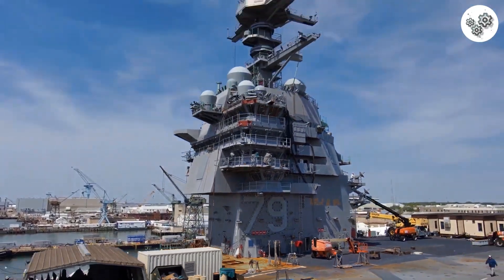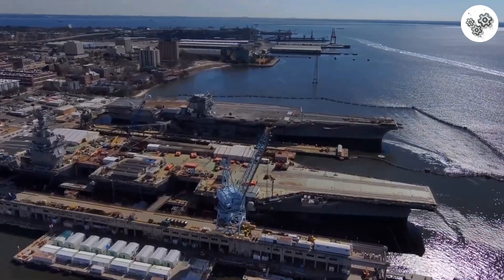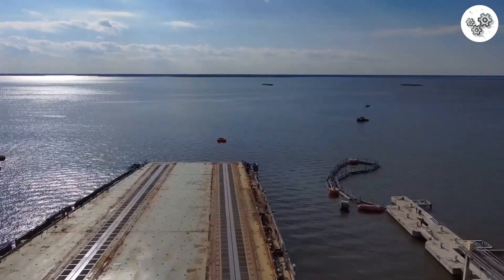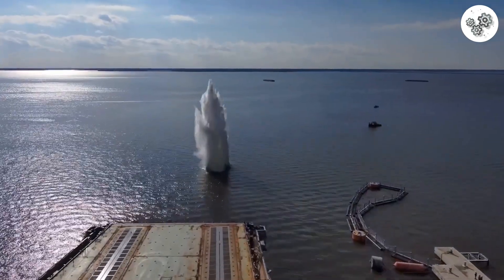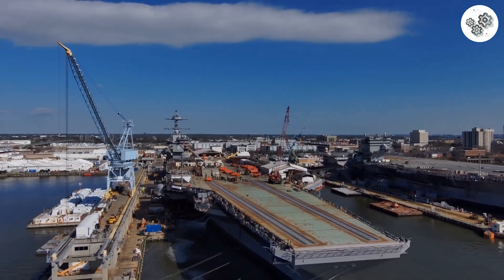Did you know the USS John F. Kennedy, or CVN 79, isn't just a ship — it's a floating city, and its price tag is as colossal as its size? We're talking about a vessel over 1,100 feet long, displacing 100,000 tons — a monumental feat of engineering.